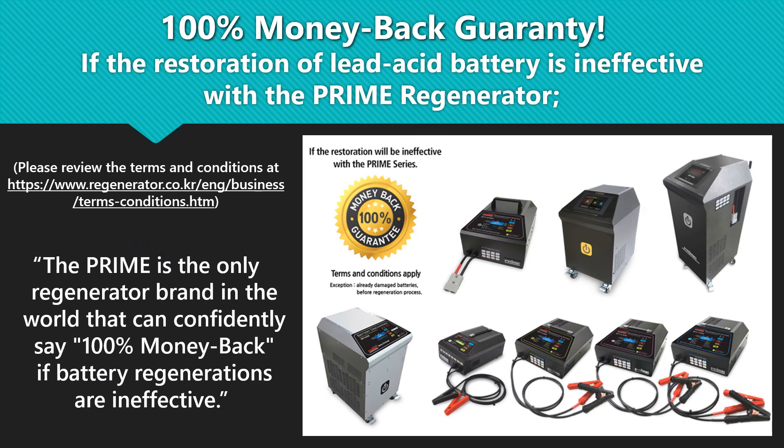14. To remove humidity. 100% money-back guarantee: if the restoration of lead-acid battery is ineffective with the Prime Regenerator, please review the terms and conditions. The Prime is the only Regenerator brand in the world that can confidently say 100% money back if battery regenerations are ineffective.